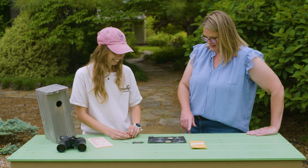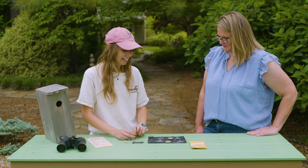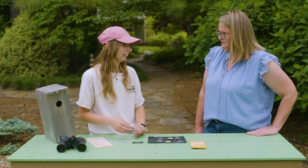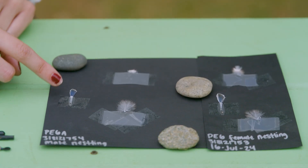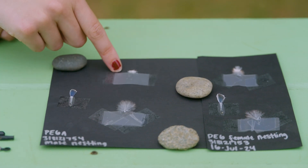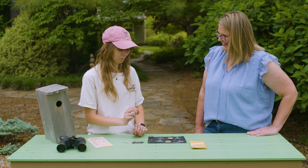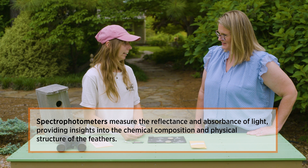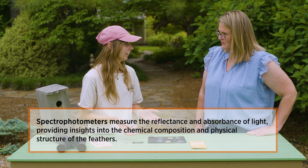I take feathers from nestlings and adults in order to test for plumage coloration. I take one tail feather, eight feathers from their chestnut breast region, as well as eight feathers from their blue rump region. I use a spectrophotometer, which is able to measure the wavelengths of all these feather segments, and from there I can get a pretty good picture of the quality of the individual.